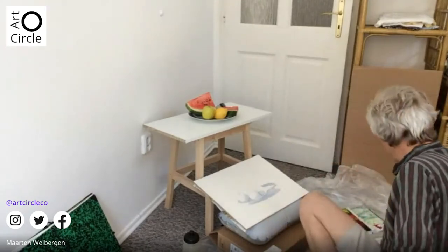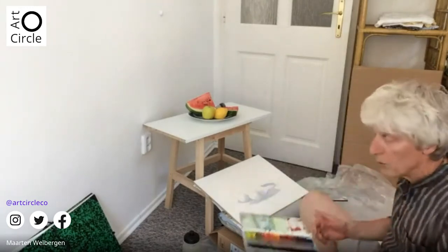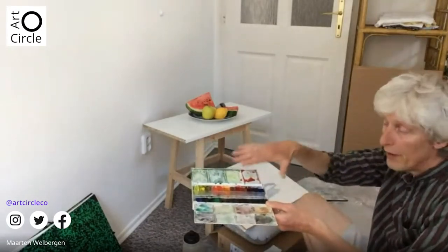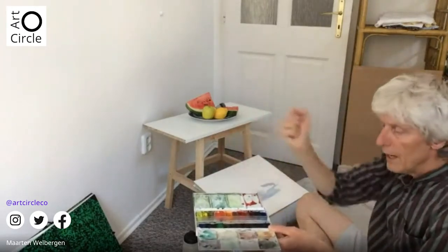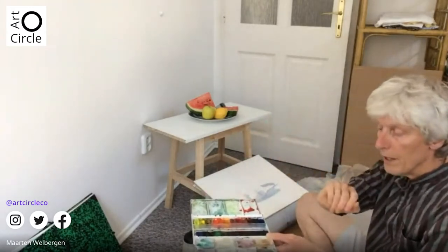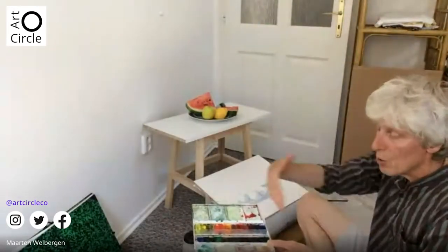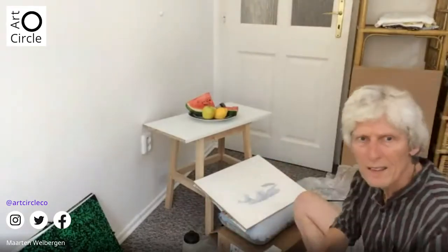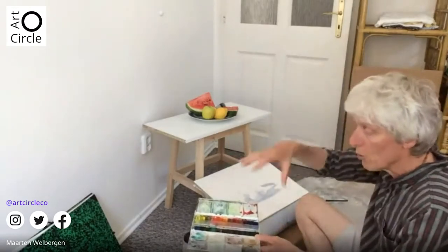Of course, you have to have a good watercolor box — without color you can only play with water. You can buy them in different price classes. It has to do with the vibrancy and the steadiness of the colors. There are all kinds of different companies who make them. To have a box like this, you don't have to take too many colors, because in the end you don't use them all. It's an important thing to have your good colors with you.